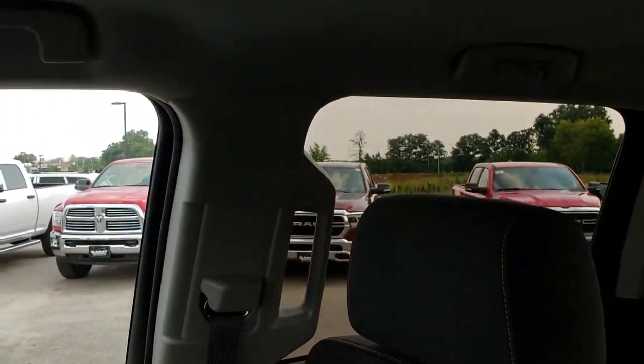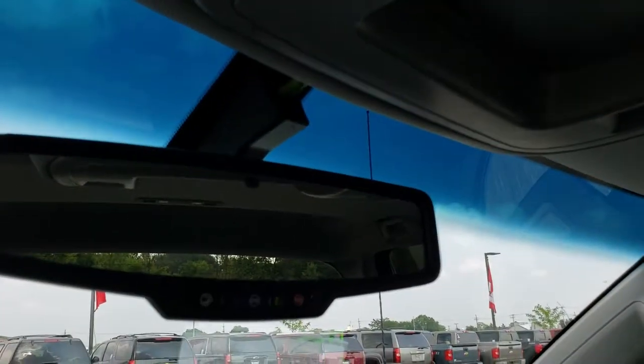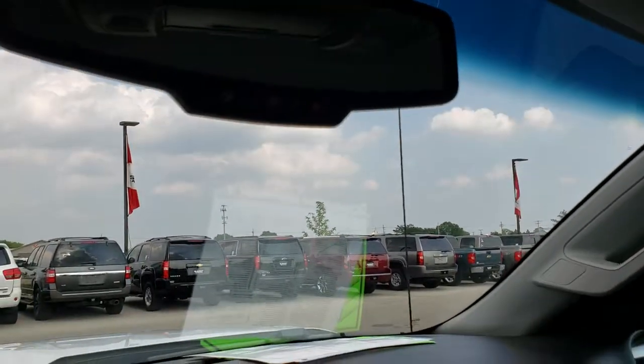This truck does come with side curtain airbags, and the headliner is in really nice condition too. You have map lights up there and OnStar capabilities on your rear view mirror.